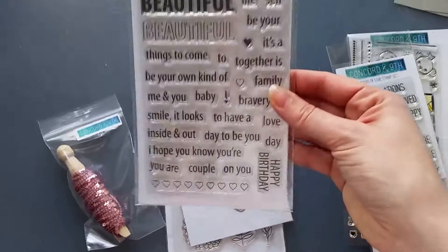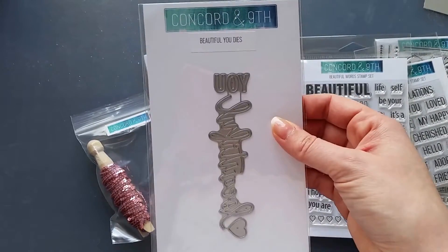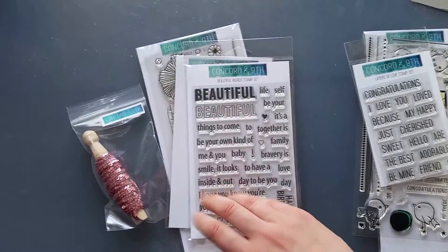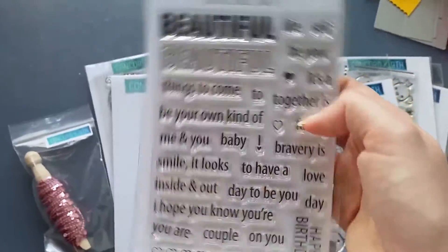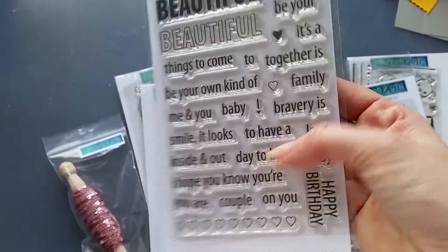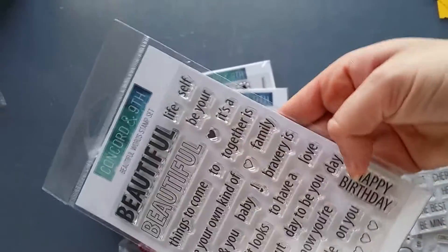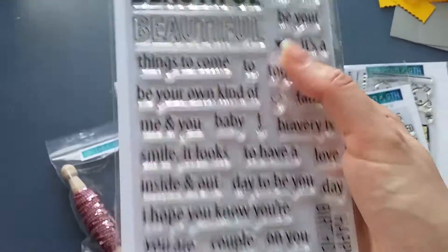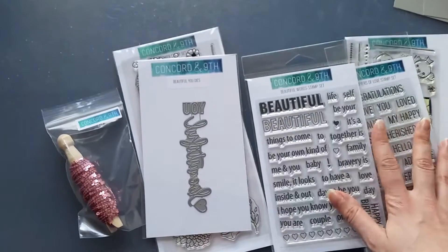Another lovely sentiment set is the Beautiful Words stamp set, which comes together with coordinating Beautiful You dies. I'm sure you've seen projects with these online. I love the fact that the words are separated — it's all about 'beautiful,' but you can use them with other sets and create so many versatile sayings. It also comes with a happy birthday sentiment and lovely little hearts and lines, with separate hearts as well.